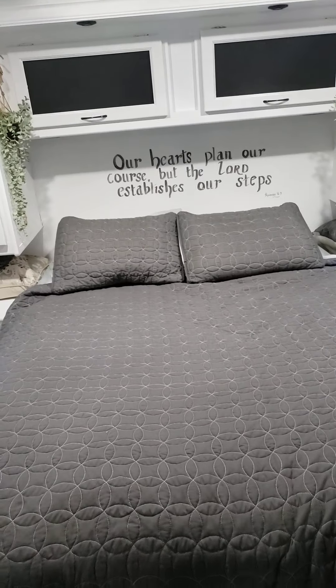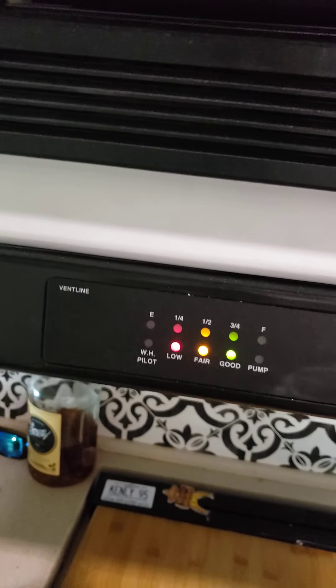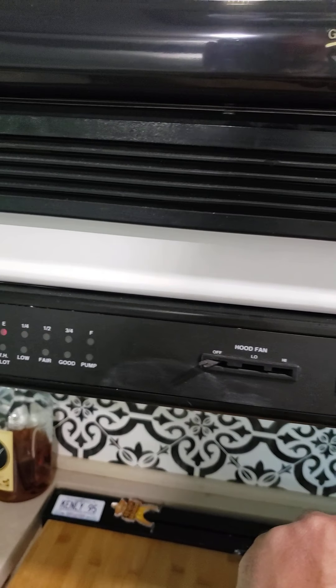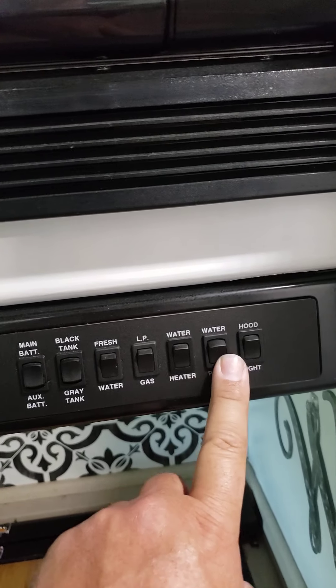Towel storage here on the back of the door. This latches to create a barrier between the bedroom and the rest of the coach while someone's in the bathroom. There's also a sliding door that closes to block off the bedroom from the rest of the coach. That's about it — main battery, auxiliary battery, black tank, gray tank, fresh water, LP gas, water heater controller, and water pump.